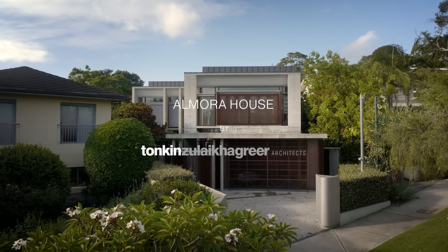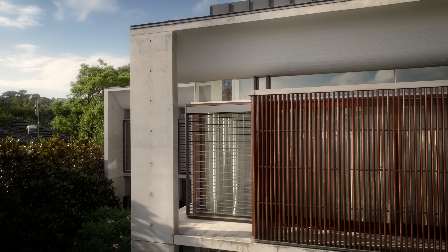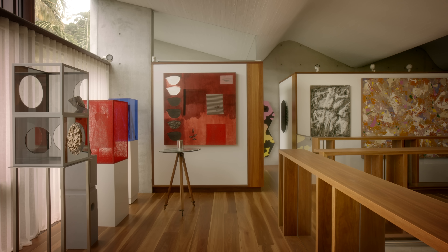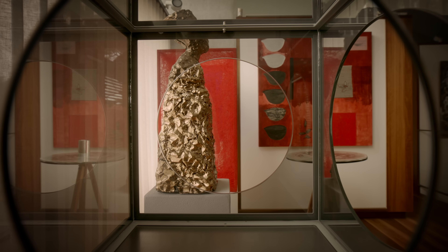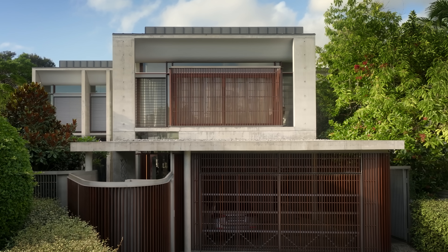The house is a collection of spaces to create a range of experiences — we could think of it as a container of curiosities in a way. I'm Tim Greer from Tonkin Zulaikha Greer Architects and I was the lead architect for this project that we call the Amora House.